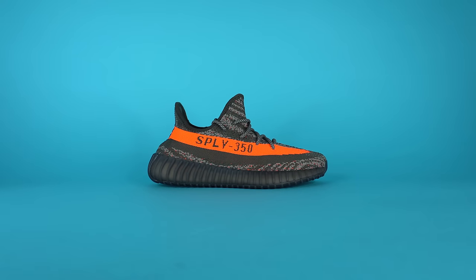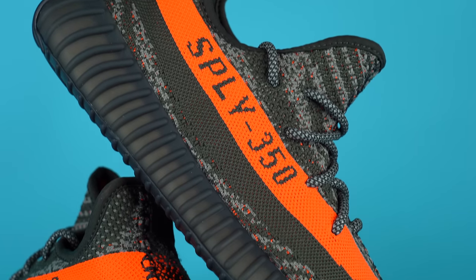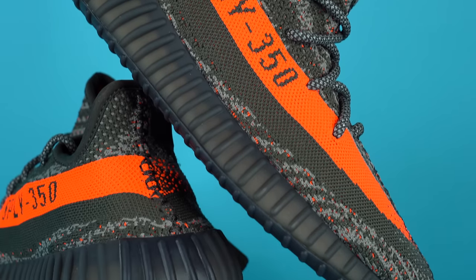This could be the last Yeezy Boost 350 V2 release ever. What's up everybody? I'm Seth Fowler, and today I'm reviewing the brand new Adidas Yeezy Boost 350 V2 Carbon Beluga, the last release of the Yeezy Boost 350 V2, probably.